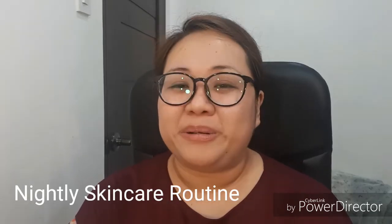Anyways, tonight I will be doing my nightly skincare routine. So I will be showing you how I do my skincare every night. I hope that you can hear my voice because I have the aircon on, so I will try and make it louder if I can't. Maybe I will just do a dub on this one. So I will just check the mirror if you can see me clearly.